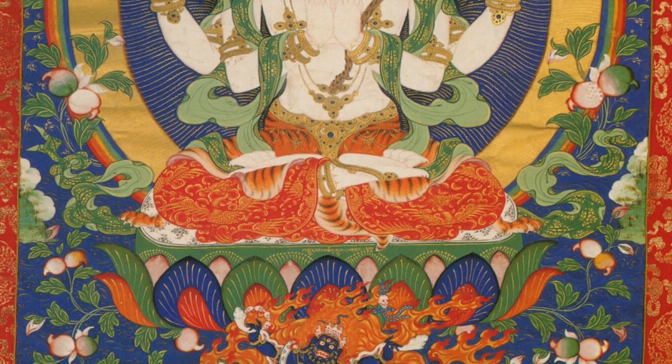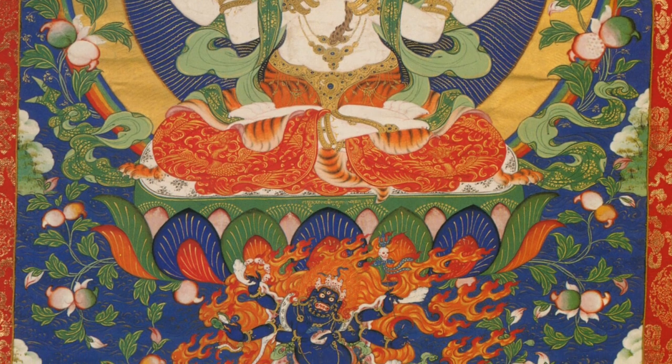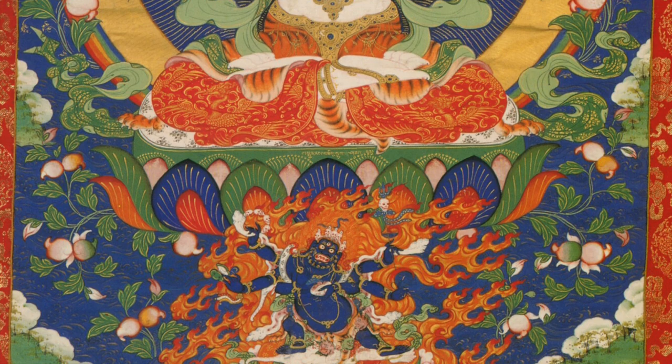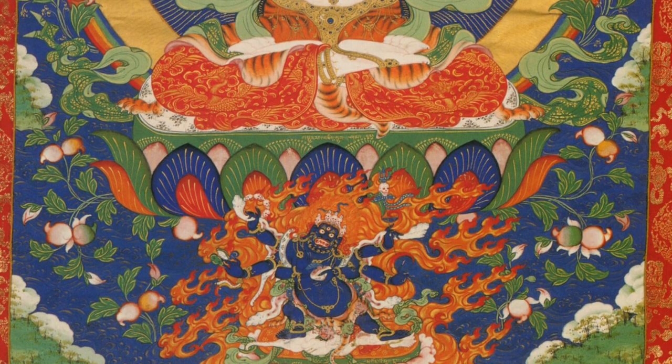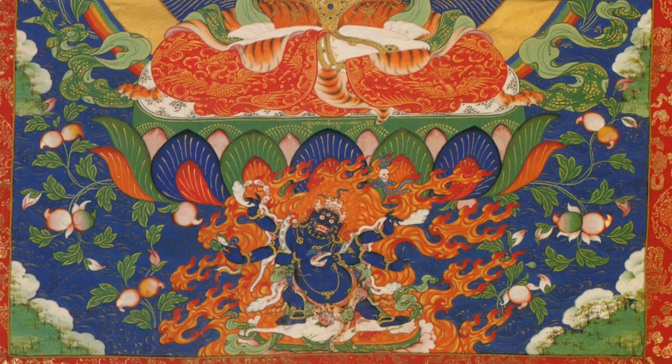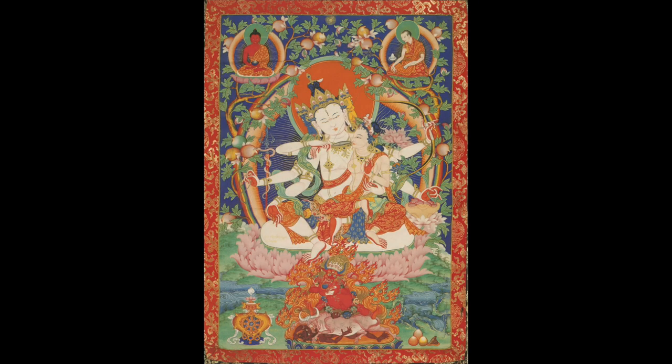We have one version, which is very rare to find in painting or sculpture, where we have the one-faced, four-armed Avalokiteshvara wearing a tiger-skinned skirt. This is referred to as the Zamatog.